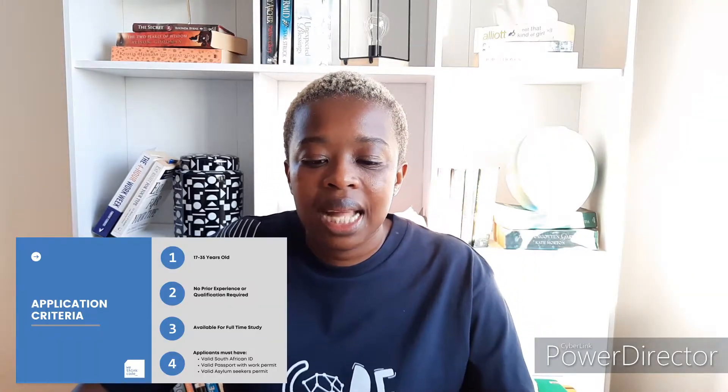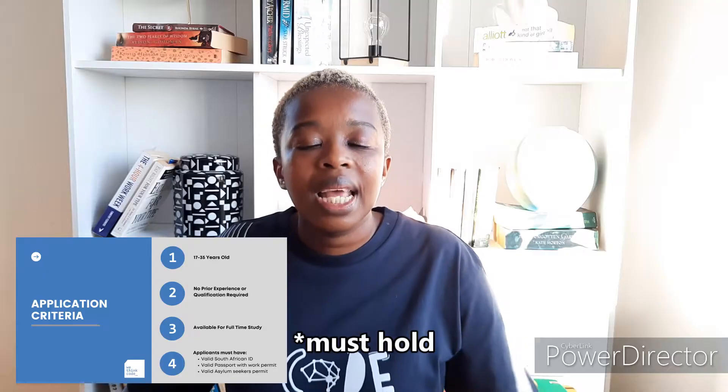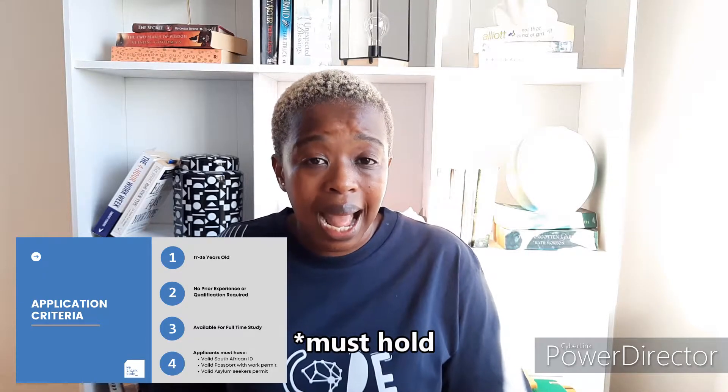The last criteria is that you need to hold a valid South African ID, or a valid passport with a work permit, or a valid asylum seekers work permit. And that's really all on the criteria.